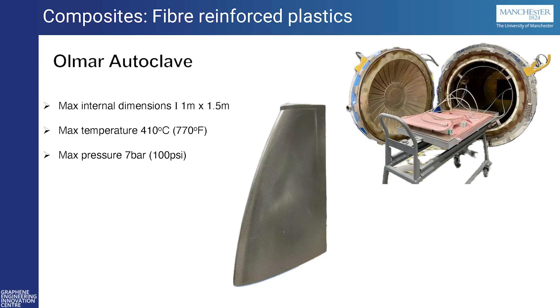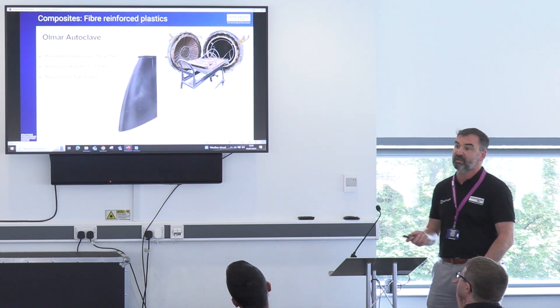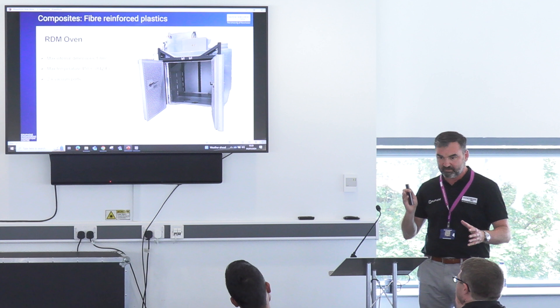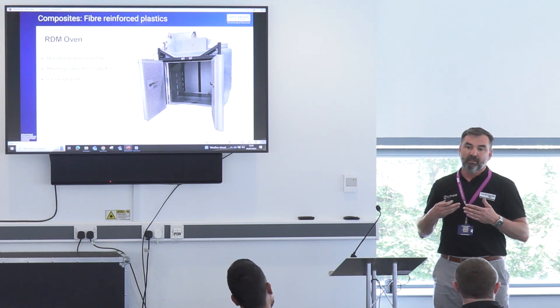Running through our equipment and the areas we focus on within composites — fiber reinforced plastics first. We have a small autoclave downstairs where we process our fiber reinforced plastic, from pre-pregs and epoxy resins through to thermoplastics. There's a lot of areas now where they're looking to move away from thermoset materials into thermoplastics for recyclability. Sustainability is a big area for graphene and 2D materials. Industry is also looking at different ways of getting away from autoclaves, trying to keep autoclaves for high-end, low-volume products that need a better surface finish or better formability into the mold tools.